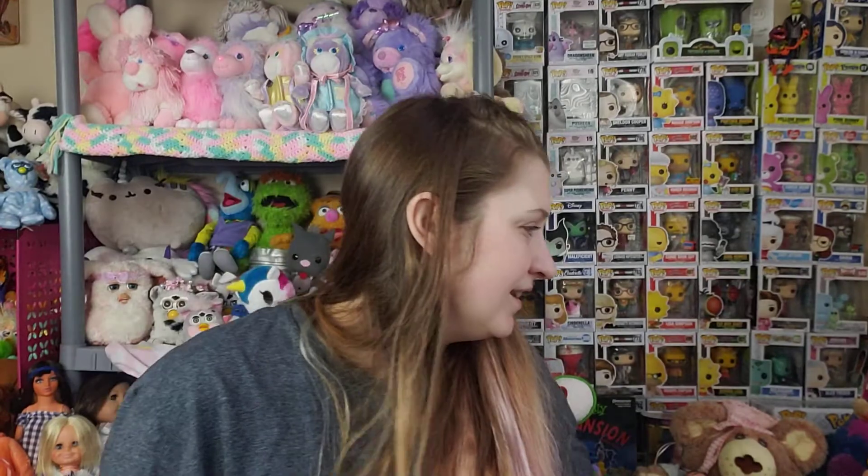Hey everybody, it's me Gayla back with another thrift haul, and this one's a little bit bigger than the ones I've been having lately. So I hope you'll stick around and see what I found. I went to just the two stores in my town again but I found a lot more. Let's start with America's Thrift Store.